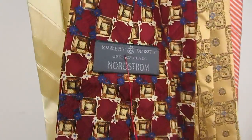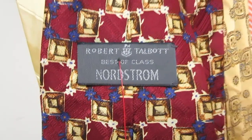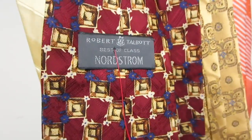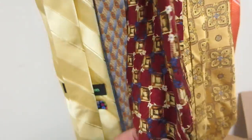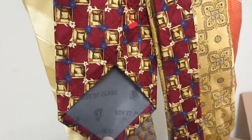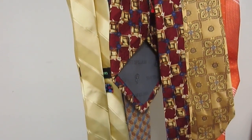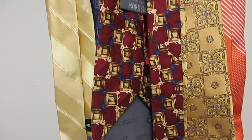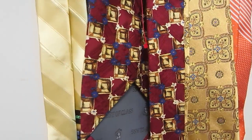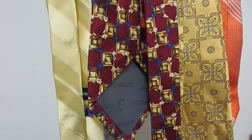Next is a Robert Talbot Best of Class Nordstrom tie. Look out for that — the Best of Class series does really, really well and this thing's probably going to sell for some decent money. I've sold these in the past for $20, $30. If you get the nice polka dot ones, sometimes you get $40. I sold a nice blue one a few months back for like $30 to $40 somewhere around there. I was in this for like $1 or $2. The better and more unique the design and the brighter the colors, typically the more money you're going to get.